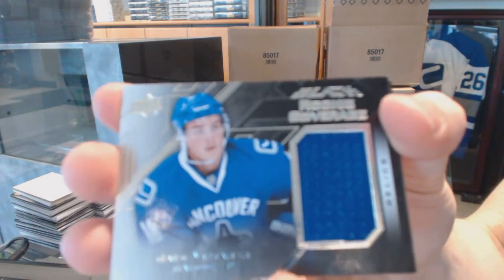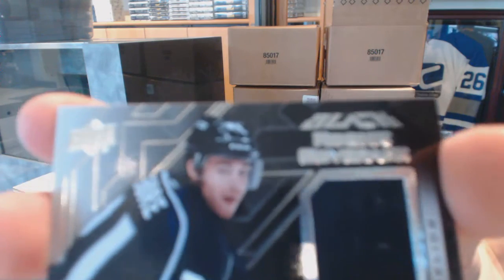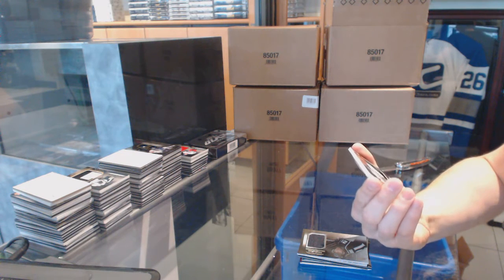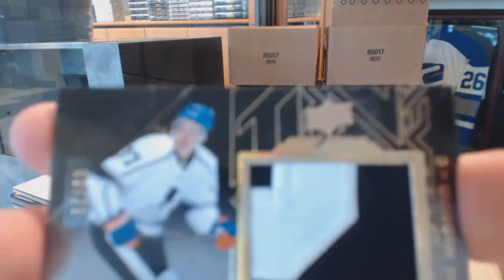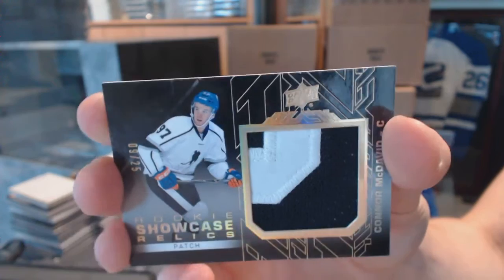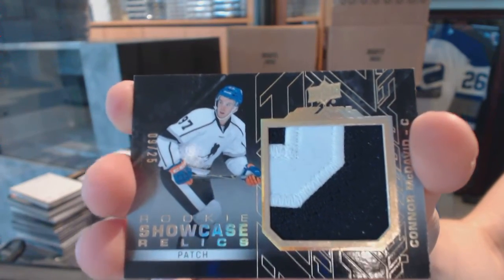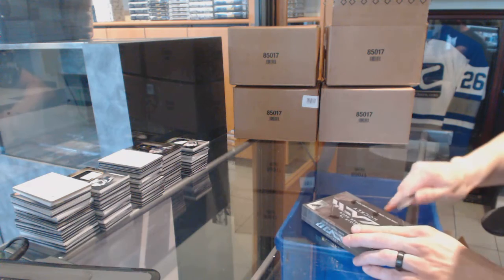Rookie coverage jersey for the Vancouver Canucks — Jake Virtanen. Rookie coverage jersey for the LA Kings — Nick Shore. And hello there — we've got a rookie showcase relics patch, number 9 of 25, for the Edmonton Oilers — Connor McDavid! Rookie showcase patch, 9 of 25 for the Edmonton Oilers — Connor McDavid! And on to the fourth and final box of the case.